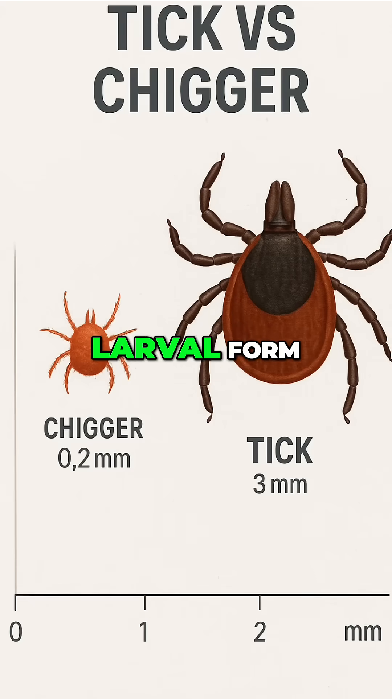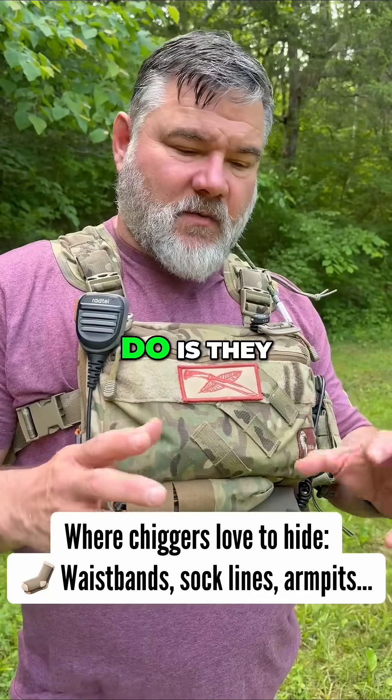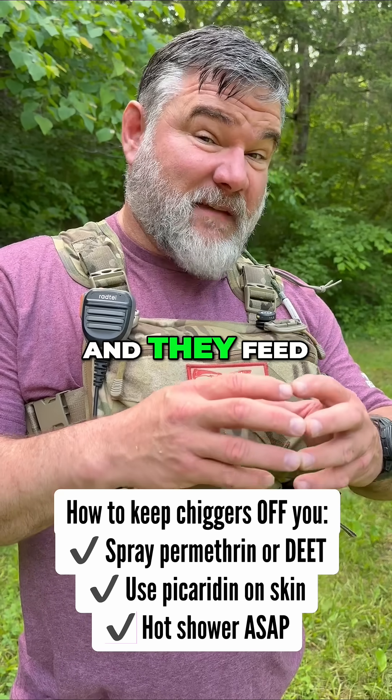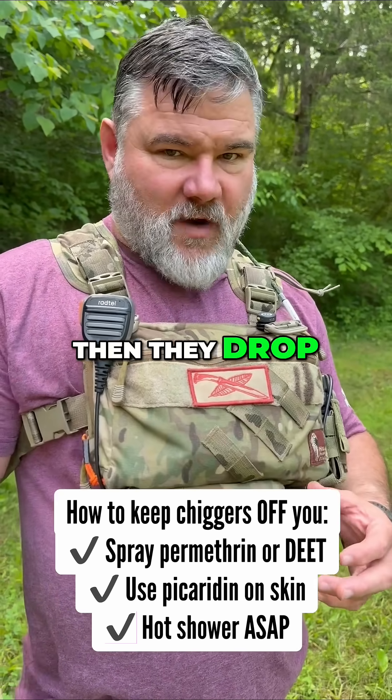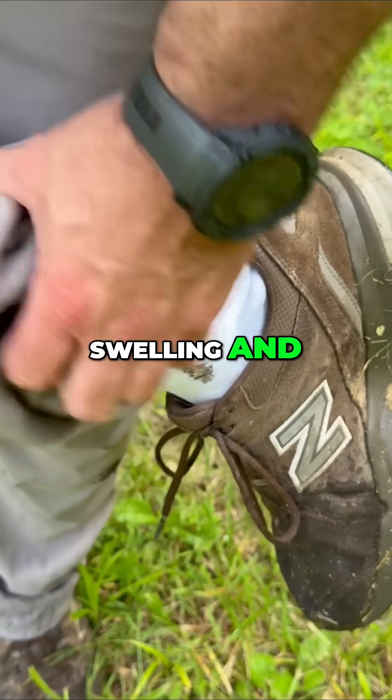So what are chiggers? They're the larval form of a mite. They're super tiny, and no, they don't burrow — that's a myth. What they actually do is inject an enzyme into your skin that starts to kill the skin, and they feed off of that. Then they drop off, and your body reacts to that enzyme with redness, swelling, and itching.